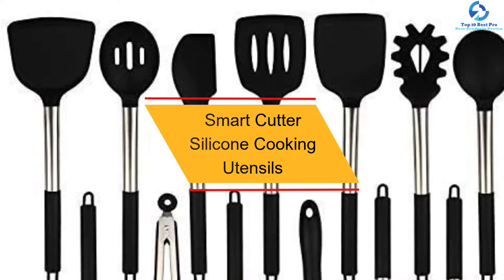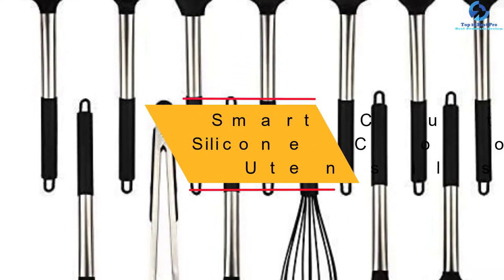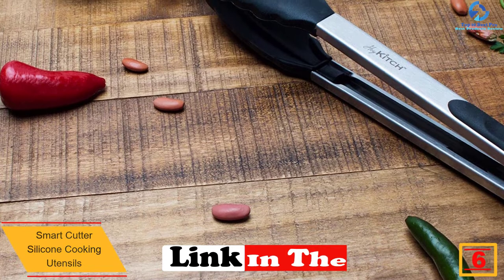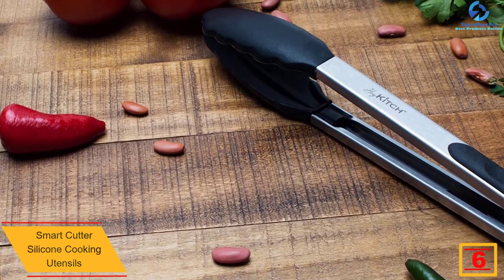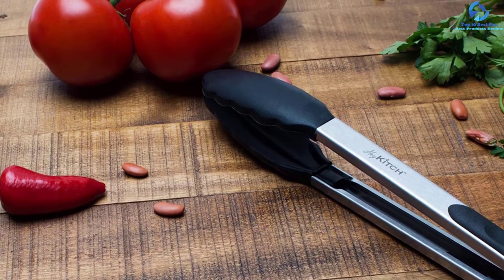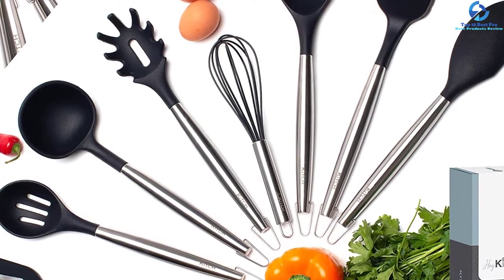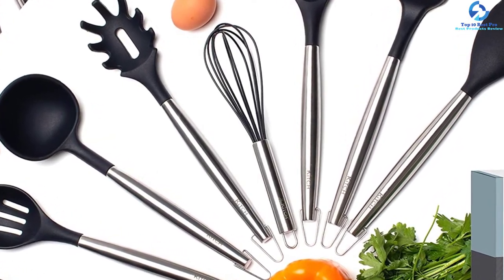At number six, we have the Smart Cutter silicone cooking utensils. This set comprises essentially every kitchen tool you need. The materials are of good quality and resistant to heat, so you can use the utensils for a long time without corrosion. If you're looking to add some style to your kitchen, this is the set you need. The accessories feature a non-stick coating to prevent bad odors, and the set is dishwasher safe for easy cleaning.